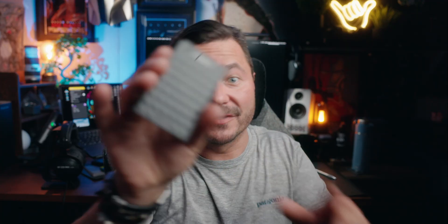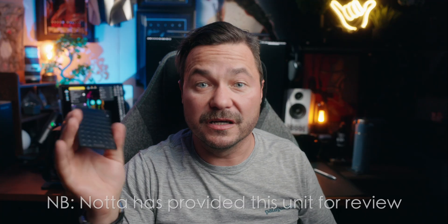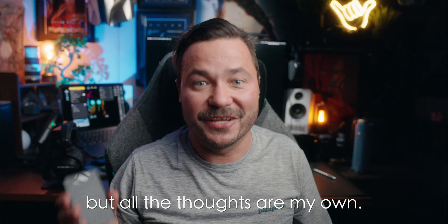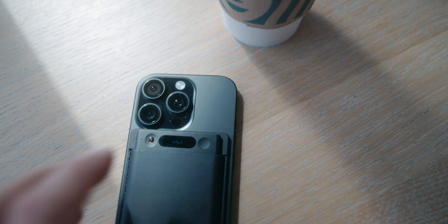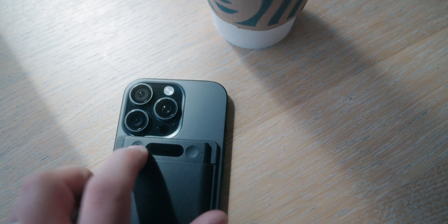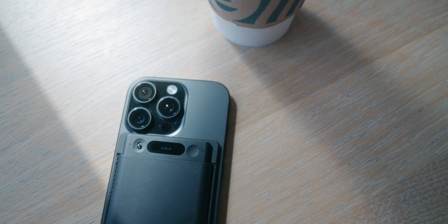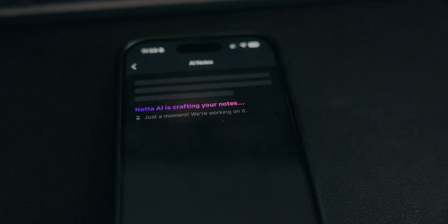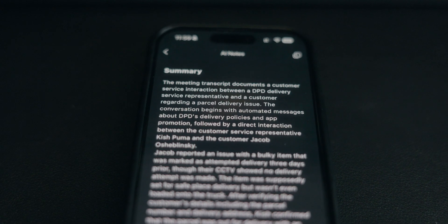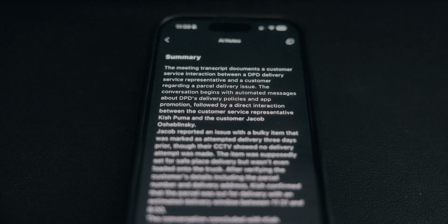And this, at least on paper, should be exactly that. Nota is effectively your personal scribe — the PA you can't afford — that will take notes in meetings, but will also record phone calls by sitting just behind your phone attached to the MagSafe. I wasn't sure if it was going to work that well with some scenarios, but after 30 days, this came in handy way more times than I expected.